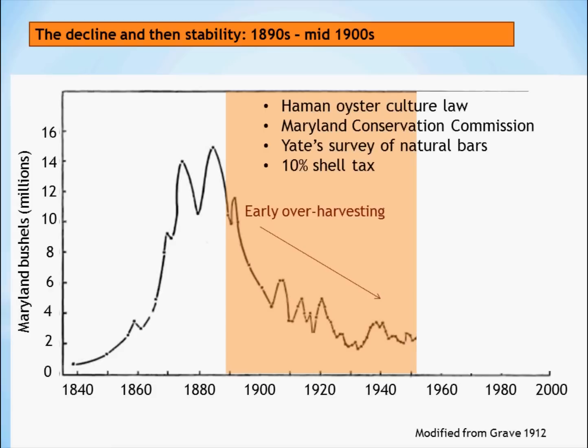A conservation commission was established to oversee the harvest of oysters, and there was a survey of the natural bars that went all over Maryland to see where the oyster bars were and what condition they were in. Also, because of the need to put oyster shell on the bottom so that larvae — the young oysters — will have something to settle on, the state inaugurated a 10% shell tax on the processors: 10% of the shells from processing were to be given back to the state to be put on appropriate oyster bars. But we see this decline going on until about the 1940s or 50s.